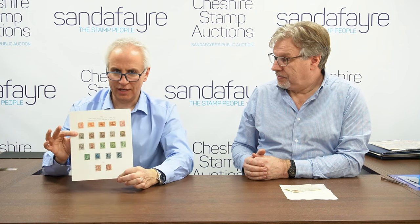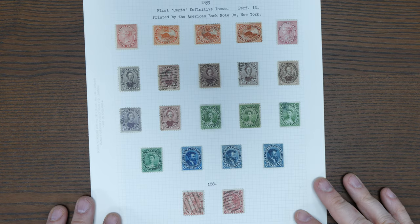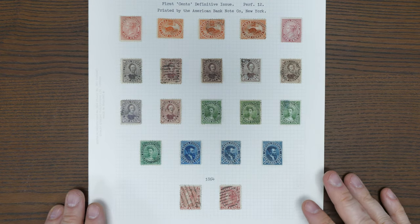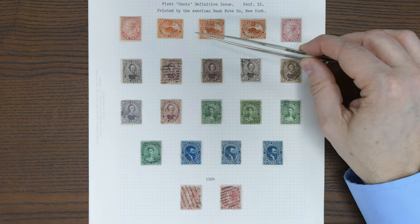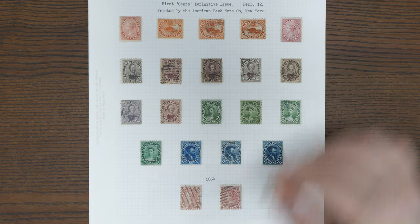I'm going to show you a lovely album page of one of Canada's most iconic issues, which is the 1859 cents issue. I'll pop that into the camera, and there you can see one page of perforated stamps with cents values.